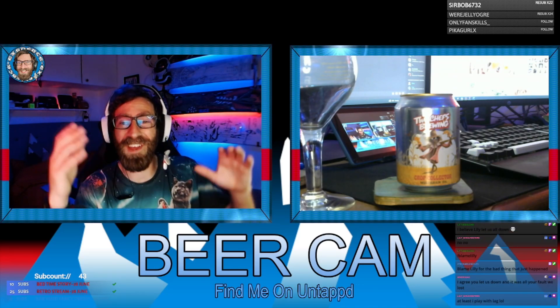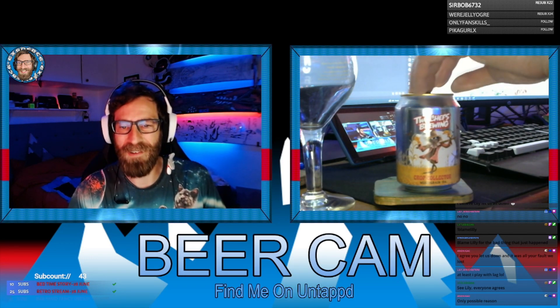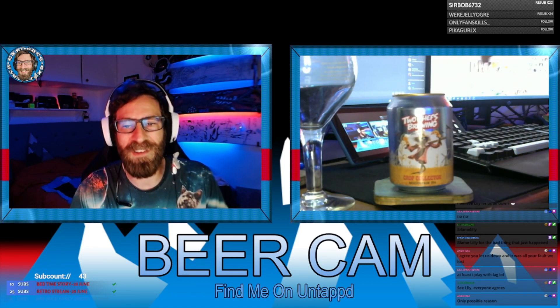Beer review for today — we are drinking this, it's called Crop, collected by Two Chefs Brewing. It's an IPA, 5.5 percent. It actually says it's a multi-grain IPA on the can.